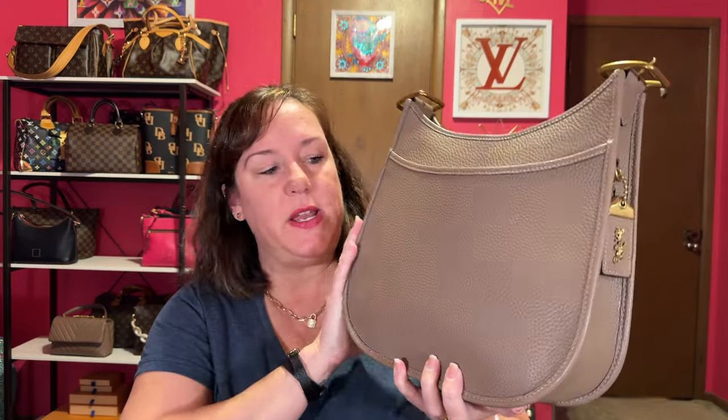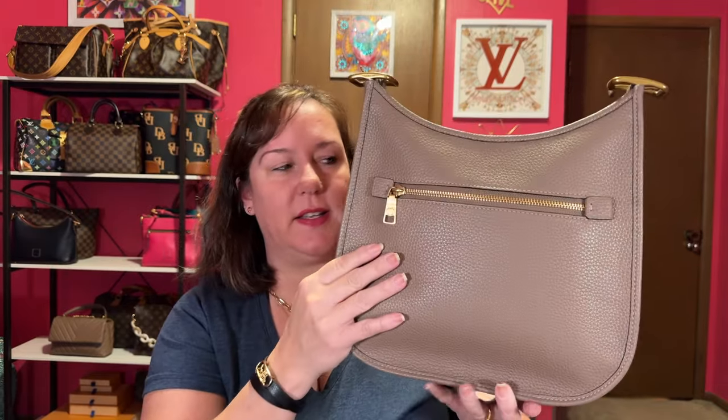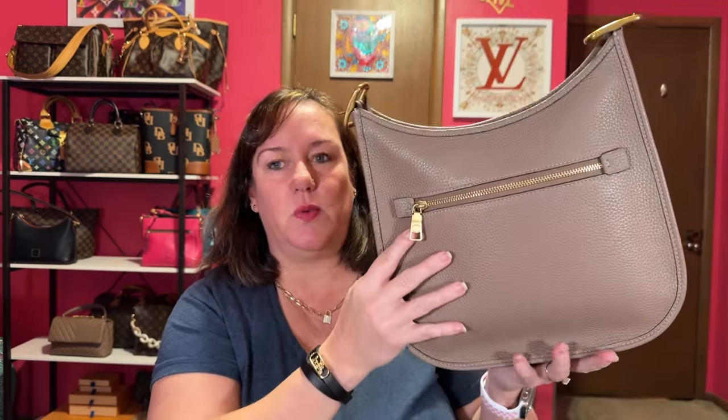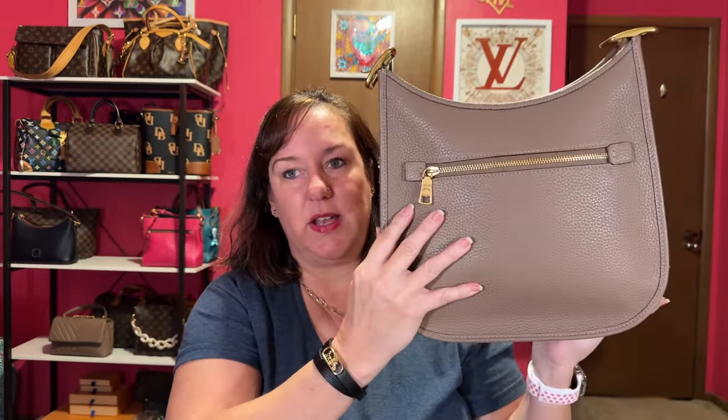The Coach Emery in Elm is next. I pondered over this bag over and over again. This is the full size Emery bag. It has a zipper, it's a really nice size. I have multiple straps that I bought in addition from the Coach Outlet. I love this color Elm — it's very neutral, you can wear it with a whole bunch of colors. This is my Coach Emery in Elm.